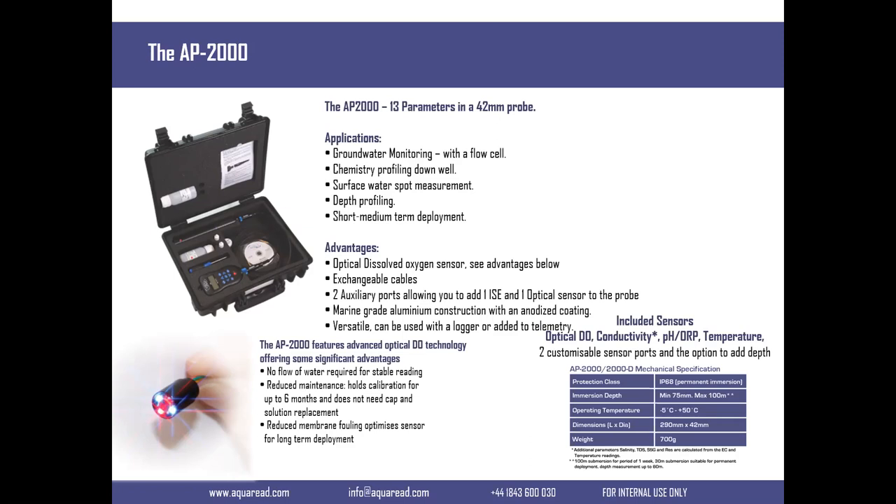The technical advantages of this probe: it uses an optical dissolved oxygen sensor, which uses optical technology - that's not new news. Our optical sensor is our own design. We've combined dissolved oxygen and EC, which saves space in the instrument. The instrument is actually only 42 millimetres in diameter - very thin - and it will go down a 50mm standpipe or borehole. That's a real advantage.